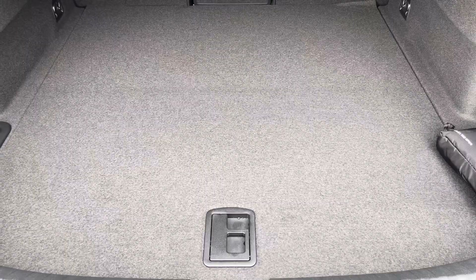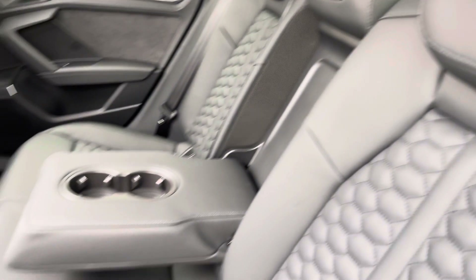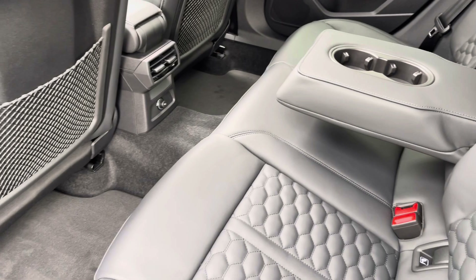Moving into the rear interior now, here we can see we can fit up to 3 passengers, with 2 ISOFIX points and a drop-down armrest also.